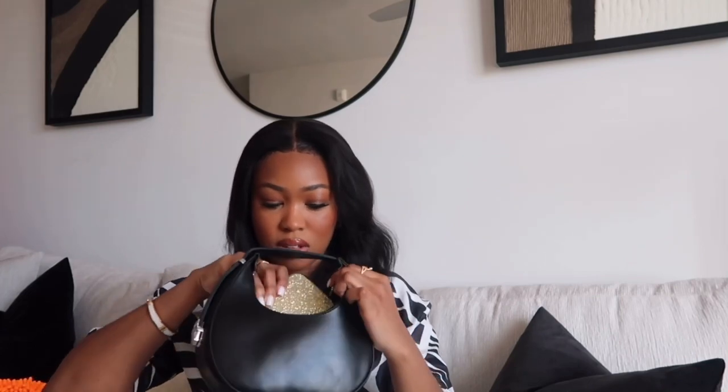This one has cute silver hardware, which is different from all the other bags in this haul. The inside has one pocket and it's pretty spacious — I can fit my phone, my wallet, some lip gloss and more. It passed the phone test for me.